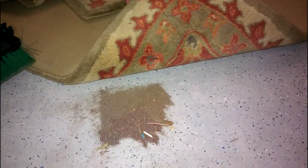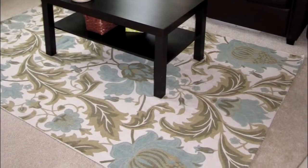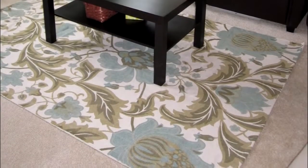A rug pad protects hard surfaces from being scratched by the backing of some area rugs, and also from dirt and grit that works its way through the rug. A rug pad also protects carpet when an area rug is placed over it. With some rugs, the colors can bleed onto the carpet underneath, especially if there is a pet in the home who may have had an accident on the rug.